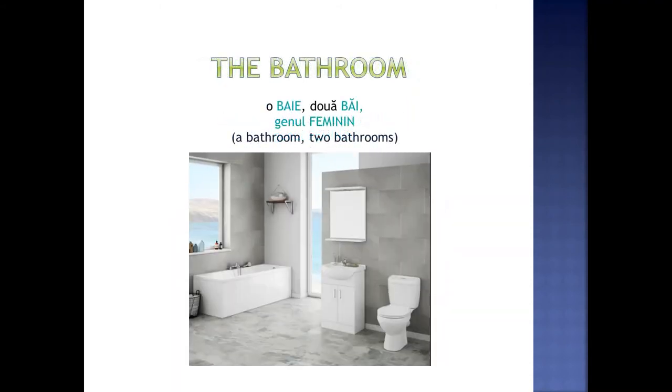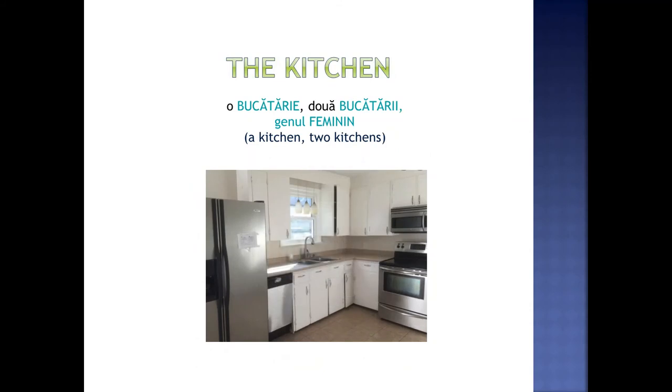The bathroom. O baie. Două băi. Genul feminin. The kitchen. O bucătărie. Două bucătării. Genul feminin.